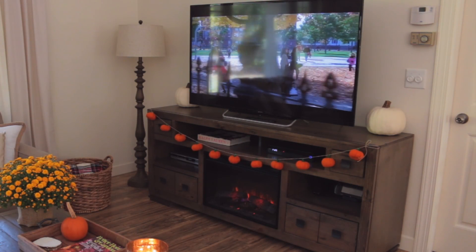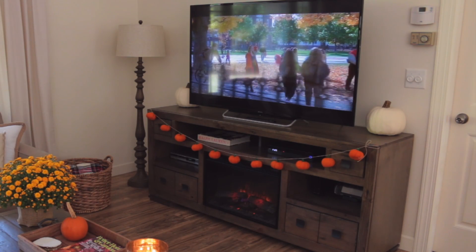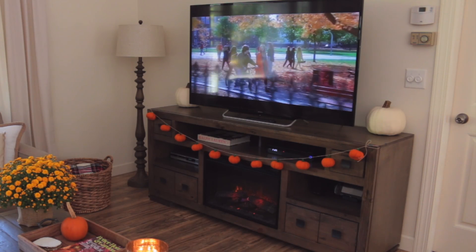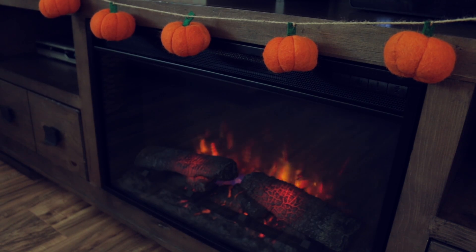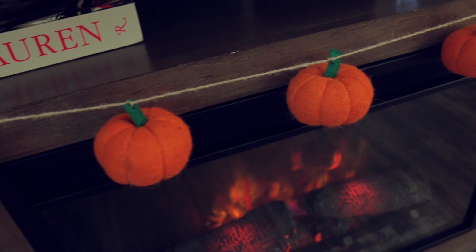I added a few fall decor pieces to my TV stand. I feel like I really kept my fall decor simple this year — sometimes if you over-decorate it can just feel a bit overwhelming. On my TV stand I have this cute little pumpkin garland which I bought last year from either Home Goods or TJ Maxx. I just love the way these little pumpkins look; they have a nice simple look to them.